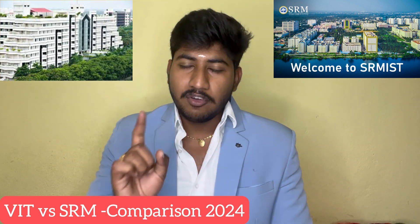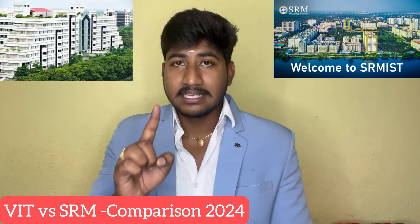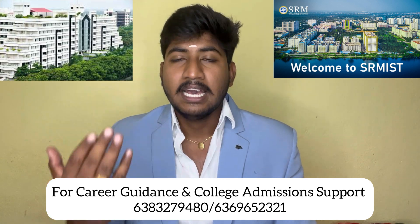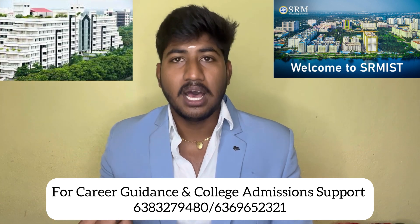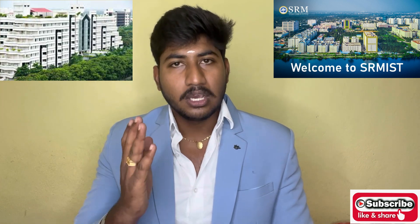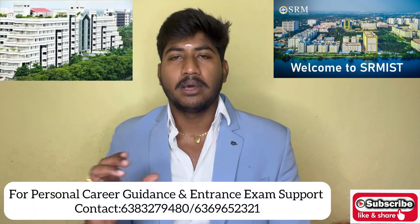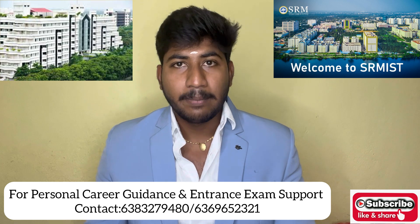VIT and SRM are two universities open to comparison. Other top universities like BITS Pilani and Manipal University are also very top universities. We will see comparison videos on our channel. Subscribe to our channel, Instagram, and WhatsApp channel. Find details in the description and comments. If you contact us for personal career guidance, we will schedule a career guidance session.